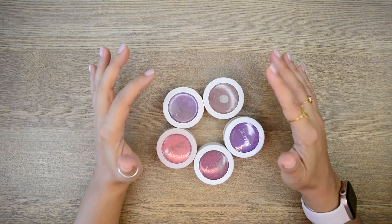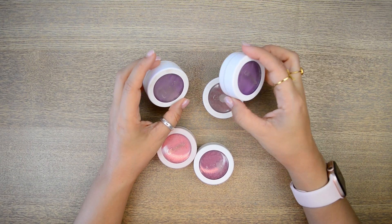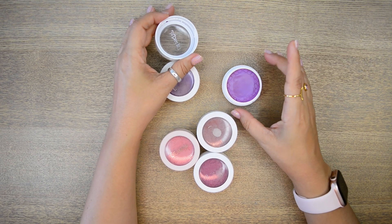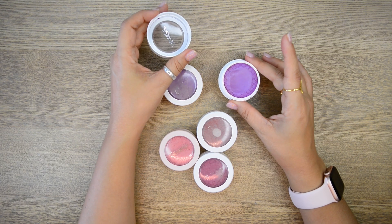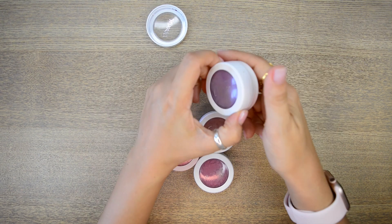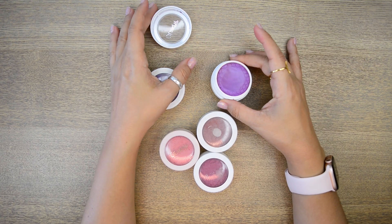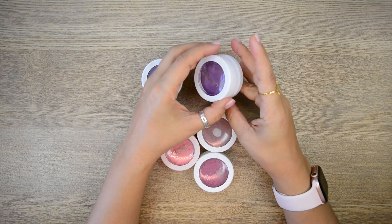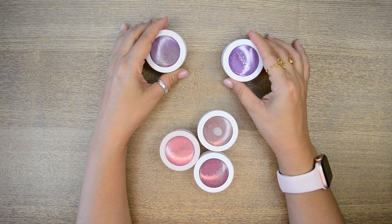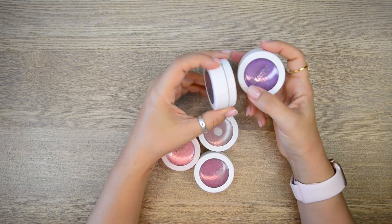These are Colourpop Super Shock cheek blushes. One of them is completely expired and I have a double of it which is Rain — and unlike 99% of humanity it seems, I really like these cool-toned blushes on my skin tone and they're super hard to find. This one is old as frack, completely gone off, but I had bought a second one which has since started to dry up and I'm not going to keep it although I love this color. These are gonna go.